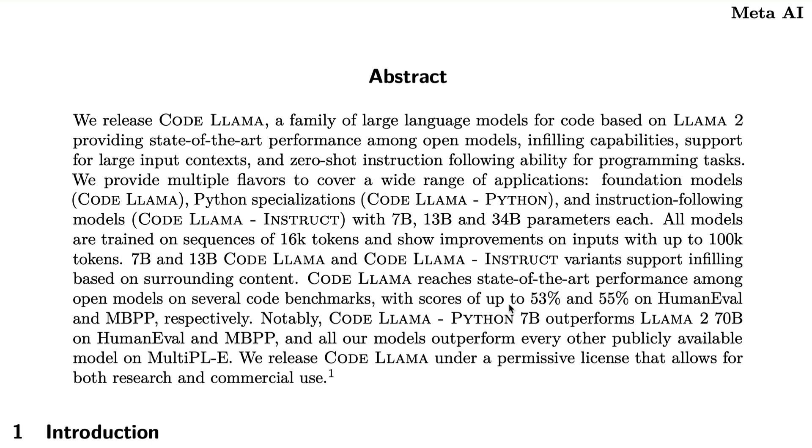Code Llama is actually a family of large language models — Meta AI has released three different models. It has been fine-tuned on Llama 2 using almost the same dataset. The three variants are: the base Code Llama model, a Python-specialized Code Llama model, and an instruction-following Code Llama Instruct model. The instruct model can take a human instruction — for example, 'give me a Python code to write a Fibonacci series' — and return a result, whereas the other models are primarily infilling or text-completion models.